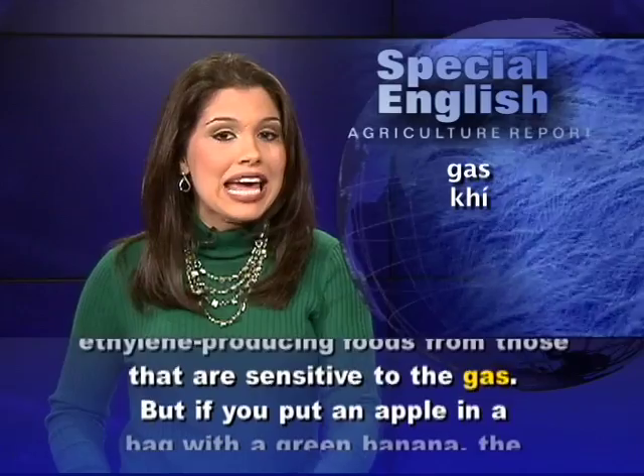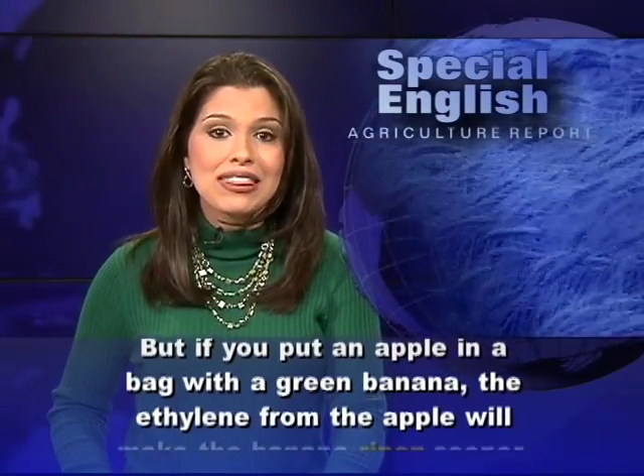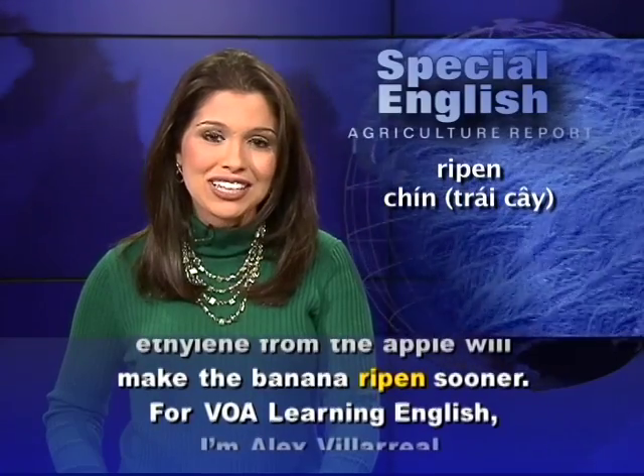But if you put an apple in a bag with a green banana, the ethylene from the apple will make the banana ripen sooner.